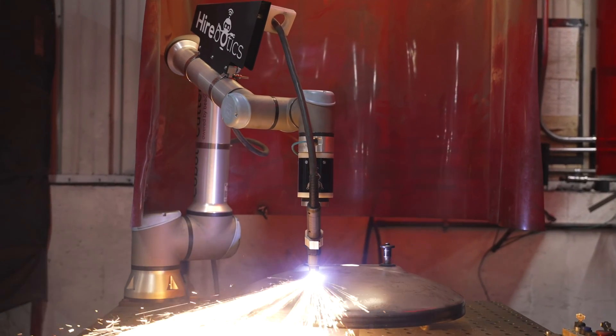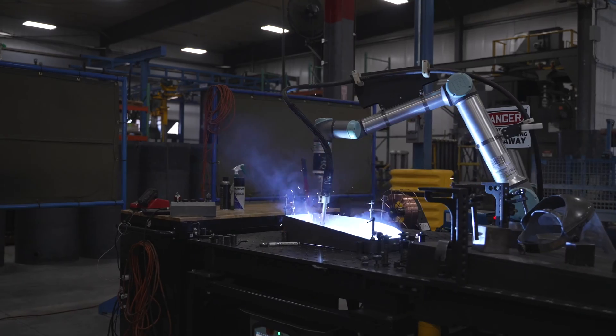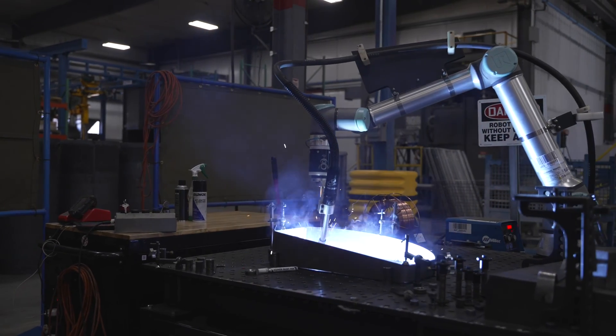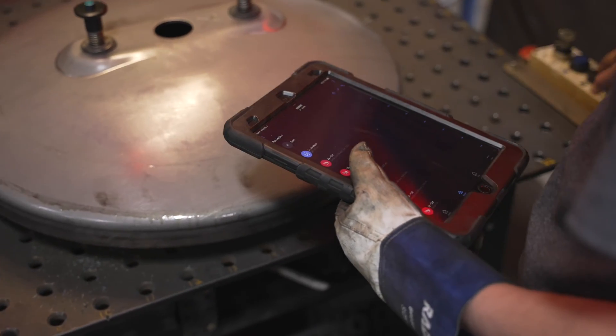We chose Hyrebotics because of the support. We've had a lot of success with the welding cobot and now moving into the plasma cobot. Very rarely do I get called out onto the floor to solve any issues — they can use the iPad and reach right out to get the problem solved instantly.